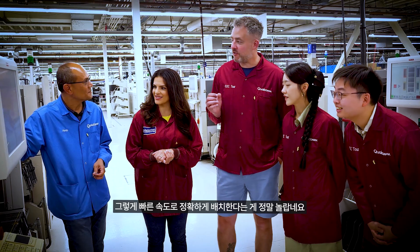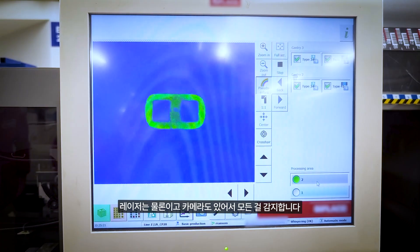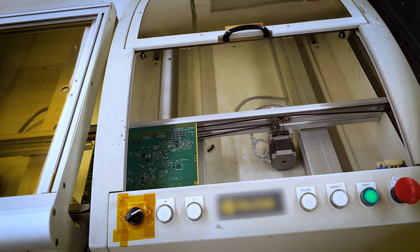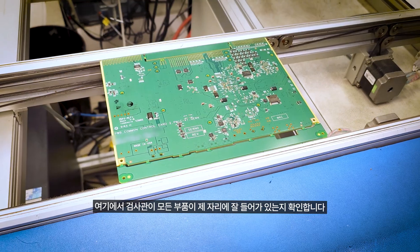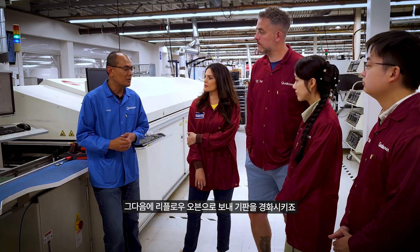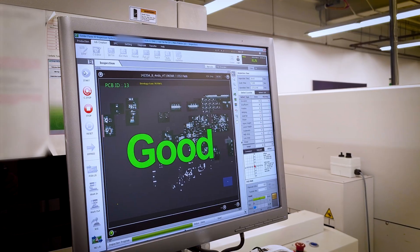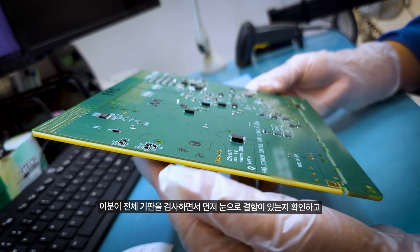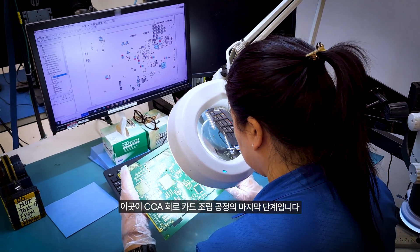It's amazing how accurate it is at the speed it's going. It's got laser and camera detection — that's how it keeps the accuracy. Here we have an inspector that will make sure everything is correct before we go into the reflow oven, where we cure everything. Right here is the end of the CCA circuit card assembly process, where inspection is done to catch any defects.